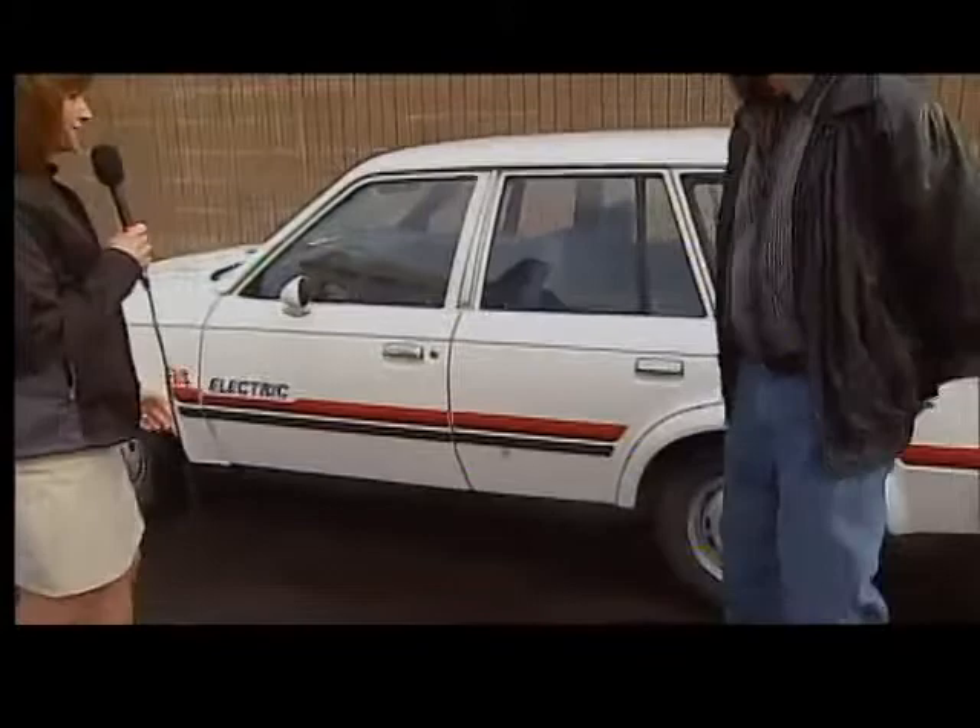Gary's from Green Bay, and this is his green car. What makes it green? Well, it's fully electric — it uses no gas at all. So instead of filling her up, you plug her in.